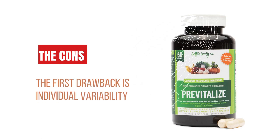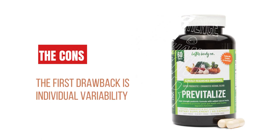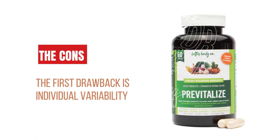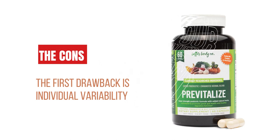The first drawback is individual variability. While PreVitalize has shown positive results for many individuals, it's important to note that each person's body may respond differently. Some individuals may experience immediate benefits, while others may require more time to notice improvement.